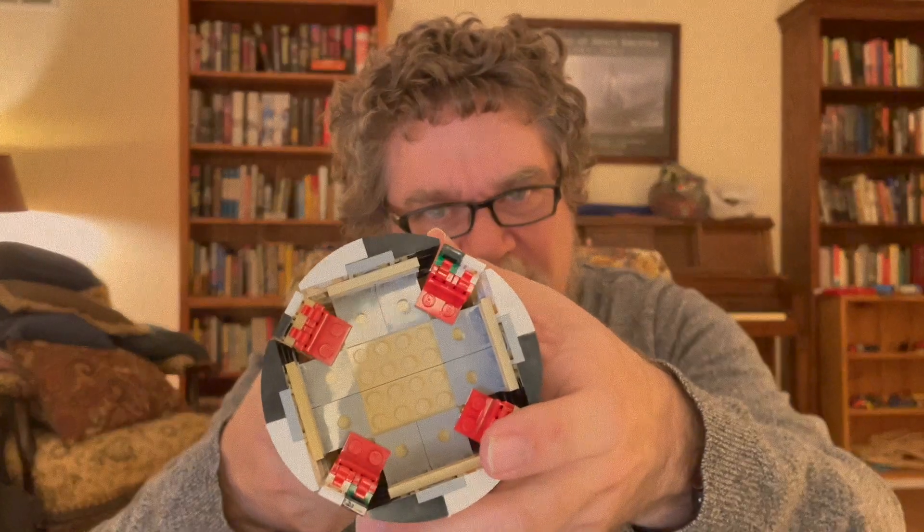You can see a little of the internal structure — it's amazing how they've built these models. They're really strong, and a lot of what you do when building them is constructing that internal structure to give it solidity, then covering it with curved pieces to give it a nice finish.